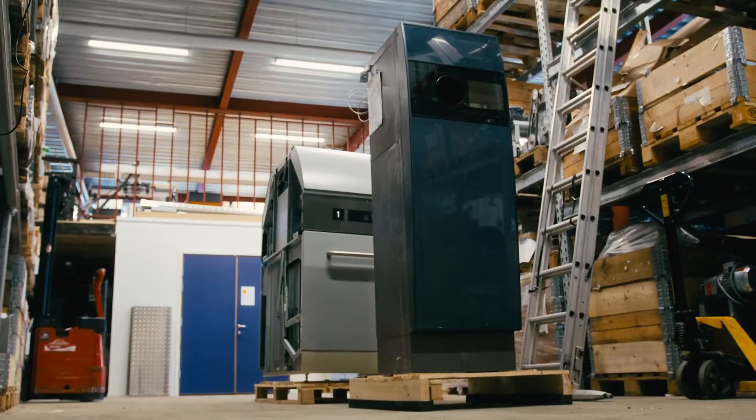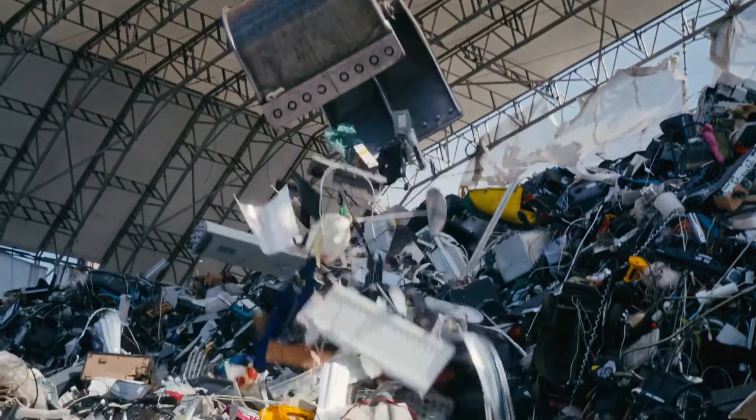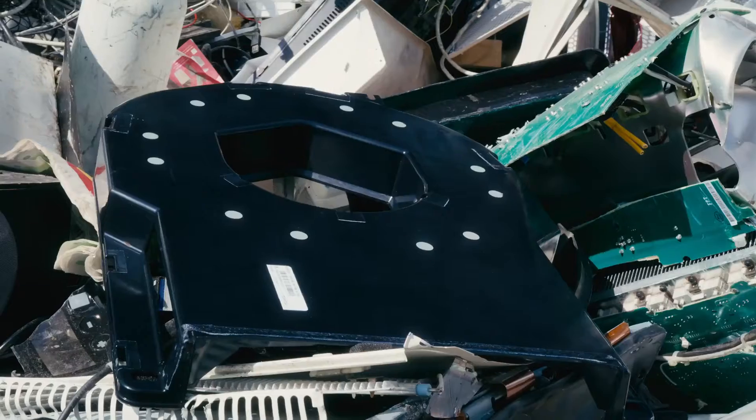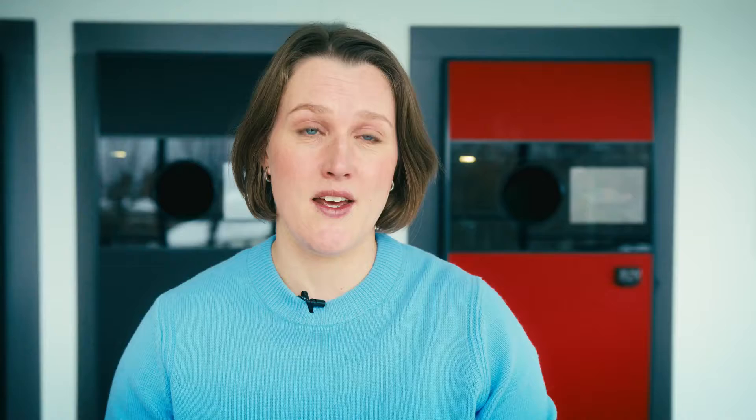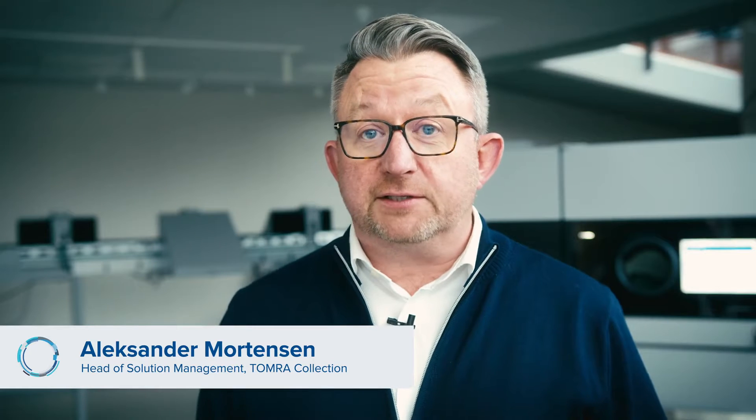Tomra is a producer of equipment and machines, and we need to take responsibility for our products not only during their production, but also during their use and at their end of life. How do we do that? We start with design. How a product is manufactured, how it is used, and how it is disposed of — all has to be considered when designing products and packaging.